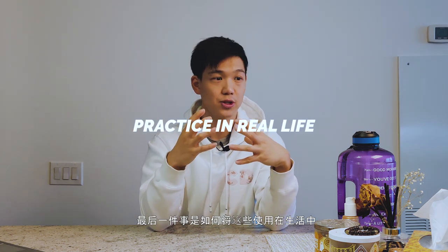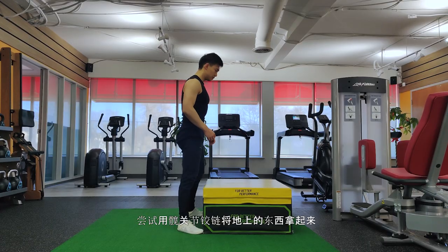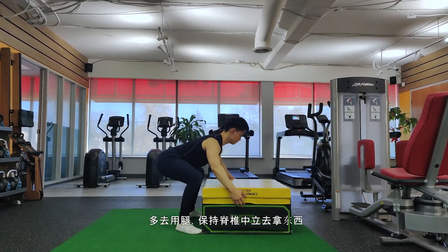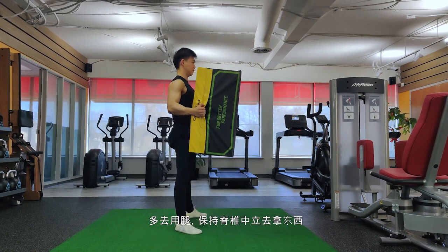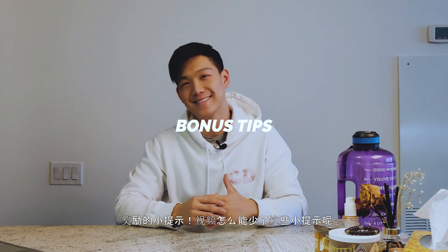Now you know how to pelvic tilt and how to hinge. The last thing is to put everything into real life: practice picking up things from the ground using the hinge, with a neutral spine and engaged core. It sounds silly and looks silly, but down the road you'll thank me. My goal is to help you be pain-free 10 to 15 years down the road — move well, feel well, and be strong.